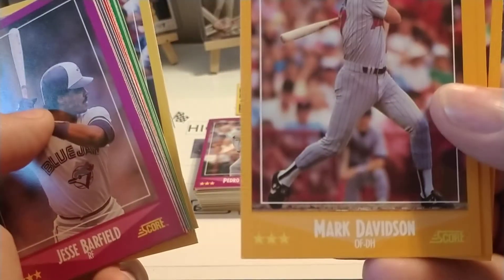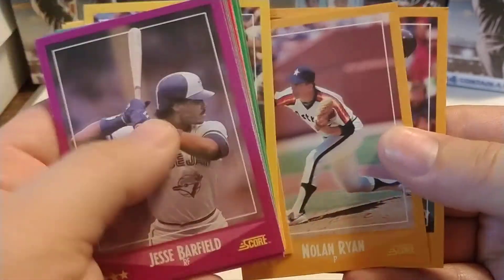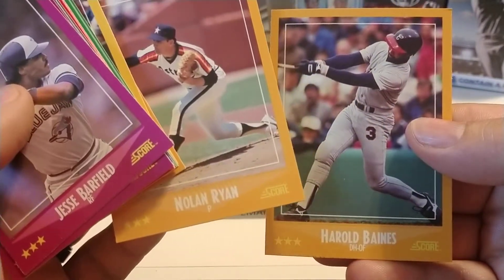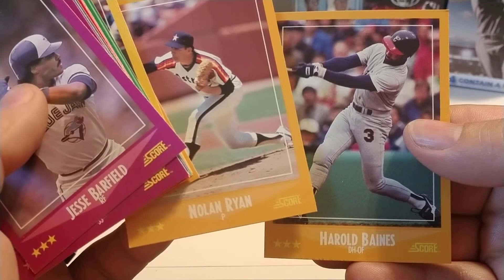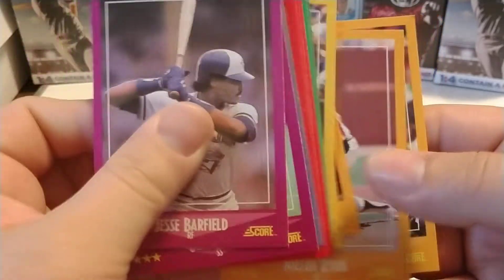Anyway, those yellow stars are a little hard to see on that yellow background. And Nolan Ryan! So this has been a really good pack — three Hall of Famers in this one. We had Ozzie Smith, the second card, and Nolan Ryan. I really like that Nolan Ryan card. And Harold Baines.